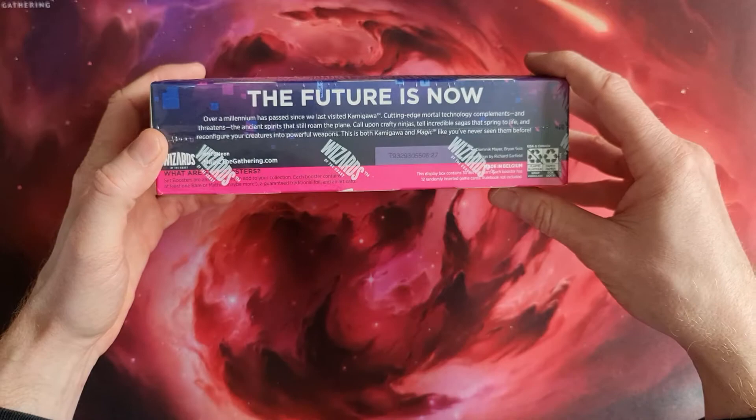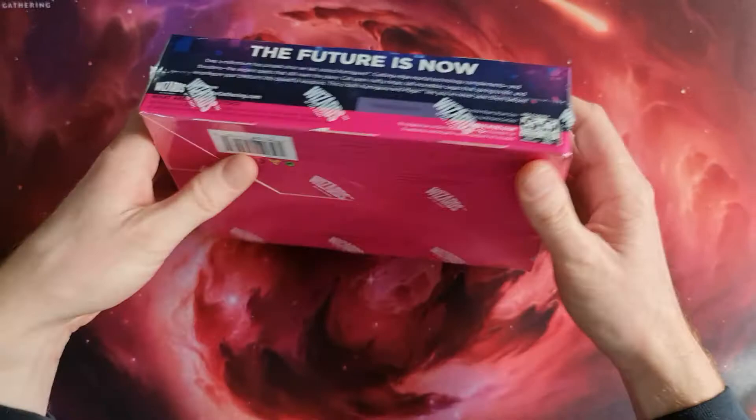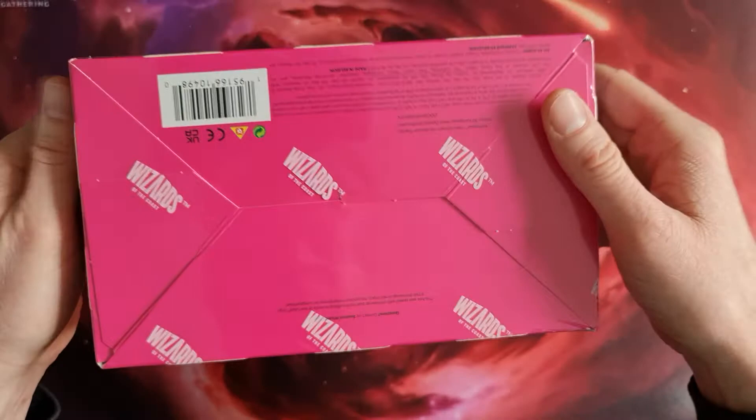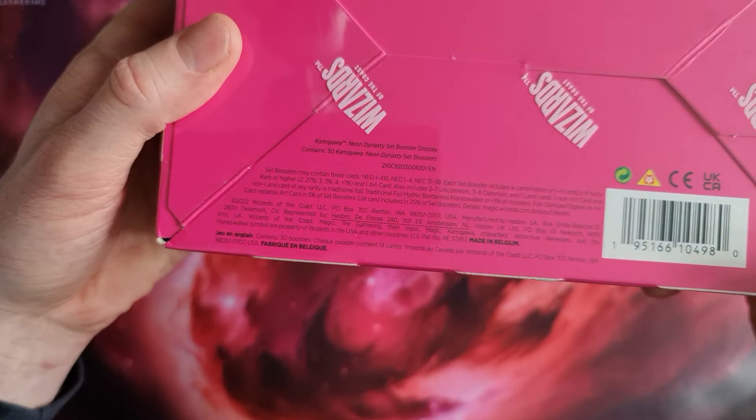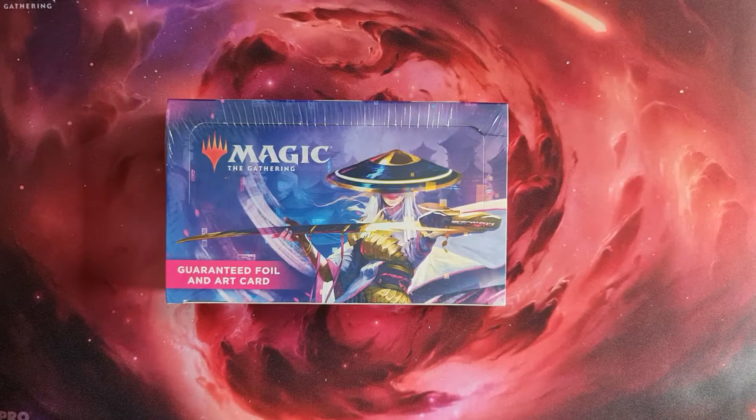The logo also seems a little bit different than other times - not sure why. As you can see here, it says Wizards of the Coast. Like always, it's made in Belgium - the normal quality tier. You won't normally see any problems with that. We do have a serial number on it. Everything seems to be fine, so let's get to opening it.